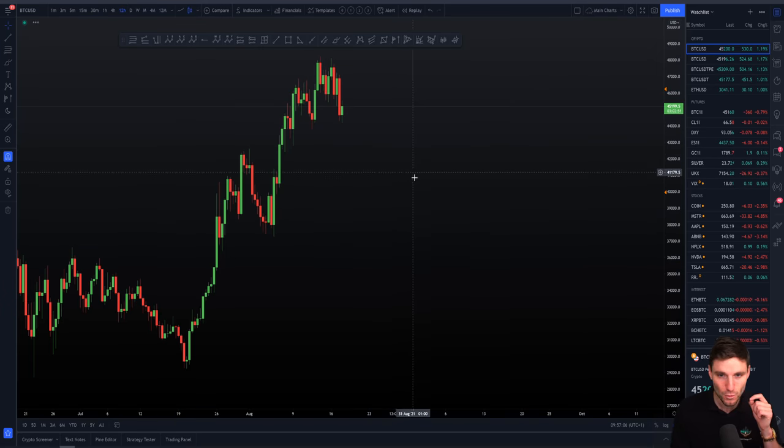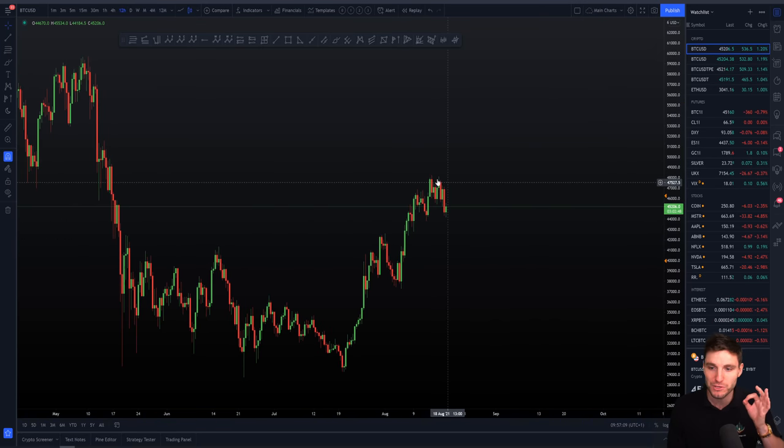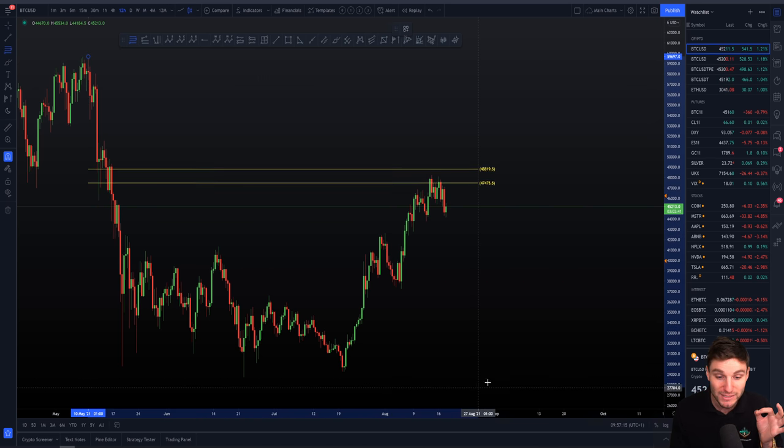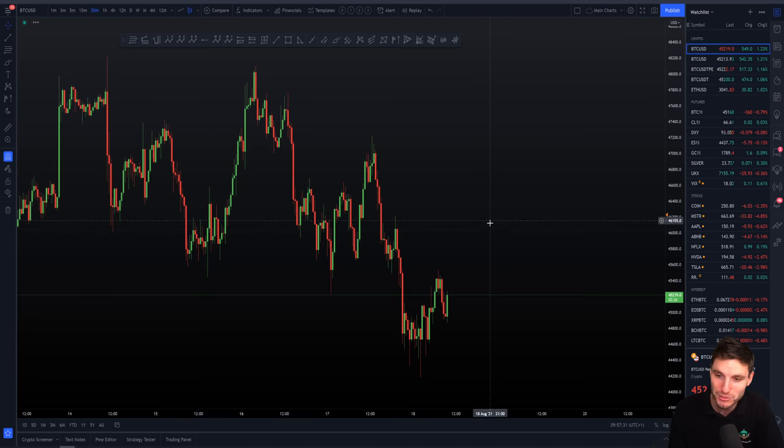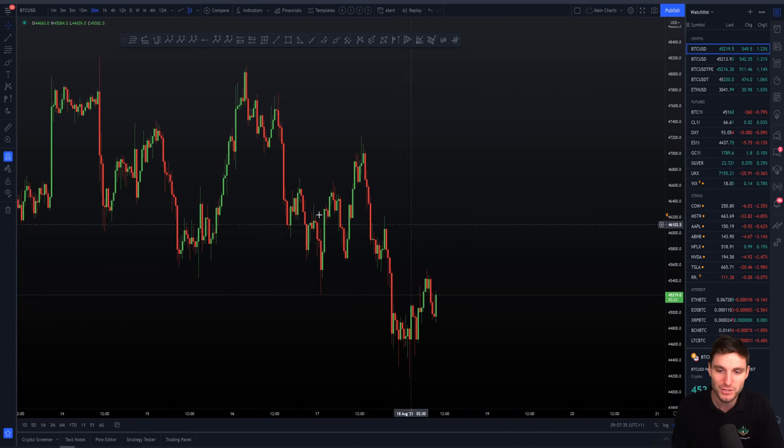Starting here on the 12-hour chart, we all know the level that we rejected from if you've been watching the videos. Obviously that's the Fibonacci taken from the 10th of May down to the 22nd of June, from high to low. We all know where we have put in our current high on the Bitcoin chart, and that was off of the CC Fibonacci resistance. That is holding us down on the larger timeframe. When we zoom into the lower timeframe, we can still use these Fibonacci levels - and this is where we rejected from yesterday.